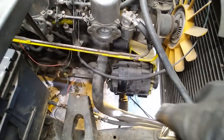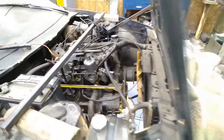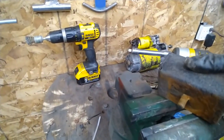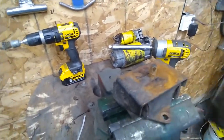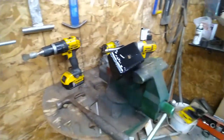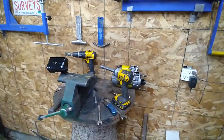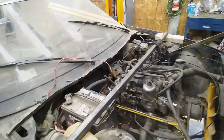One bolt is difficult to get out - you can't use sockets or a ratchet, just a normal wrench with a slight angle on it, which is pretty tedious. I'll put the nut on the end and pound it out. I cleaned it up on the belt sander and sprayed some black paint on it. I'll let it dry a bit and put it all back together. That's motor mount number one done. Next I'll do the transmission mount after I finish this one.